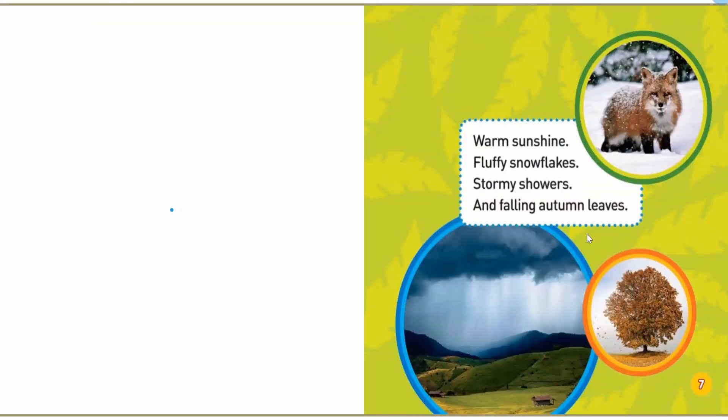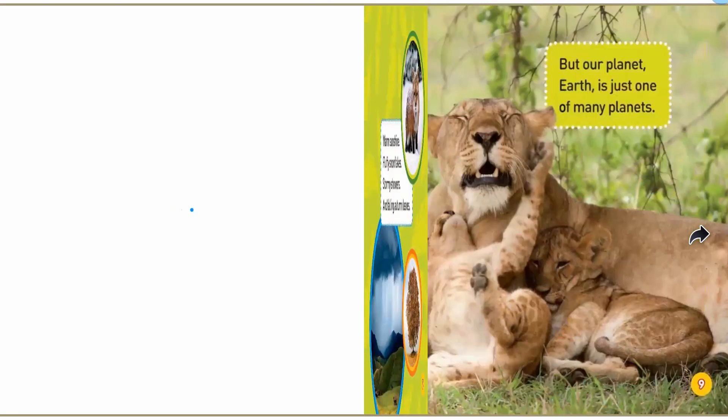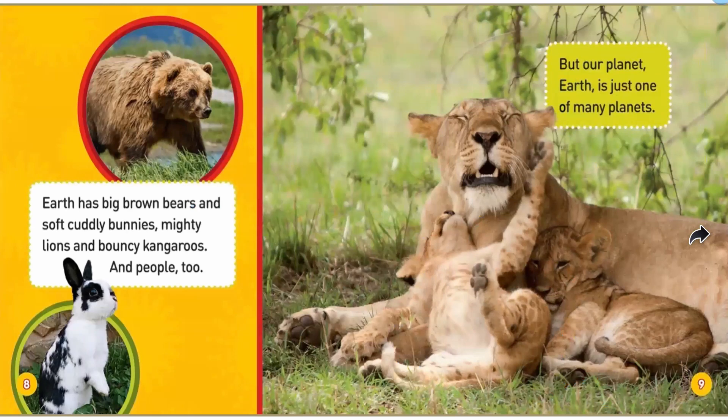Warm sunshine, fluffy snowflakes, stormy showers, and falling autumn leaves. Earth has big brown bears and soft cuddly bunnies, mighty lions, and bouncy kangaroos, and people too.